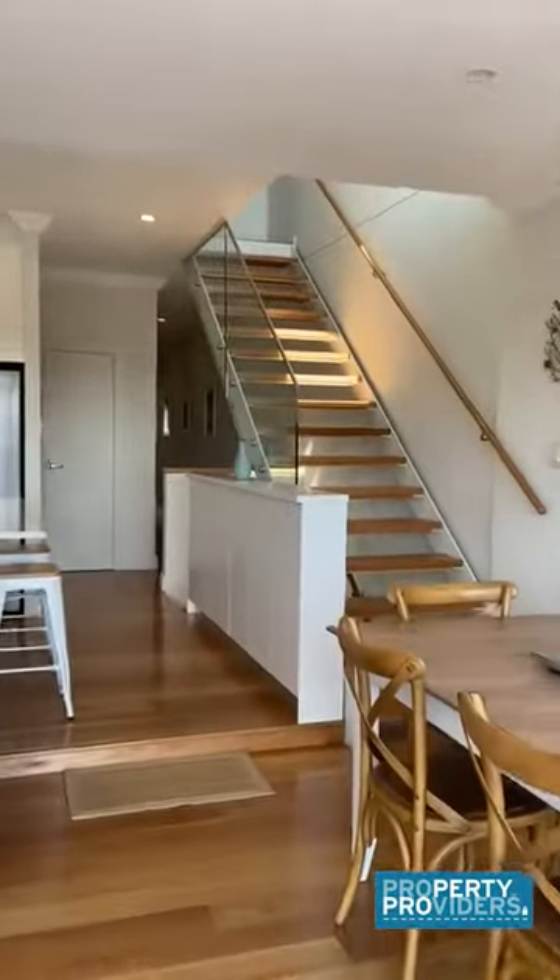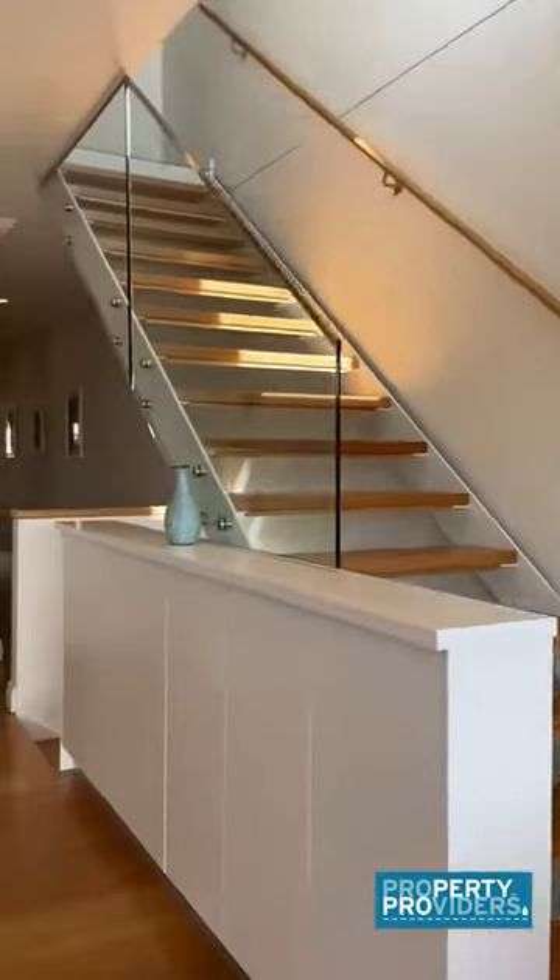That upper level is locked off, so it's not available with the rental.